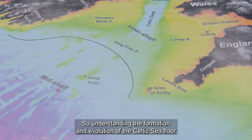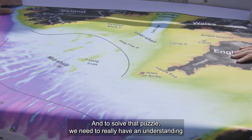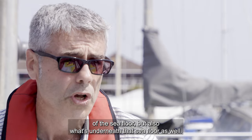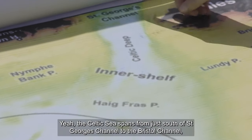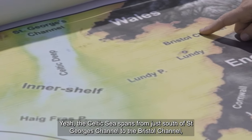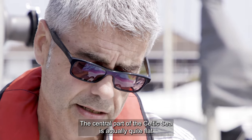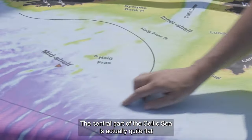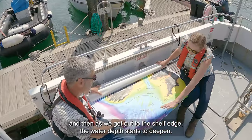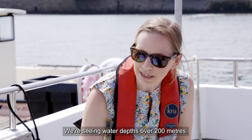Understanding the formation and evolution of the Celtic Sea is really important — it's like a giant jigsaw puzzle. To solve that puzzle we need to have an understanding of the sea floor but also what's underneath it. The Celtic Sea spans from just south of St George's Channel to the Bristol Channel, out to the Isles of Scilly and then to the continental shelf edge. The central part is quite flat and relatively shallow — around 90 to 100 metres water depth — and as we get to the shelf edge the water deepens to over 200 metres.